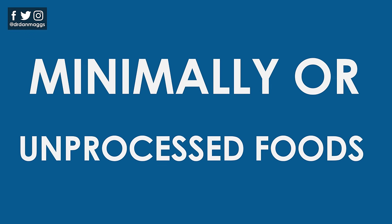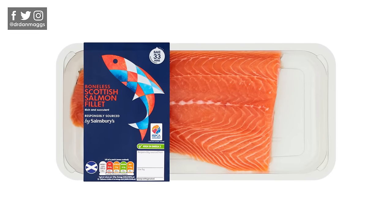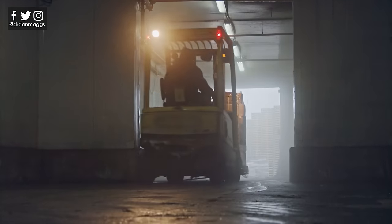Firstly, we have minimally or unprocessed foods. Take this packet of carrot batons — the carrots have been peeled, cleaned and chopped. And this fresh fish fillet has been cut and cleaned and is ready for cooking, but there's little change from the original ingredient and most of the nutritional goodness is maintained. Minimal processing techniques usually include refrigeration and freezing, which preserves the ingredients, keeps foods fresh and retains their nutrients.